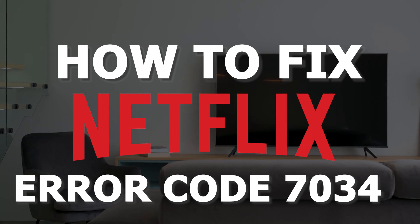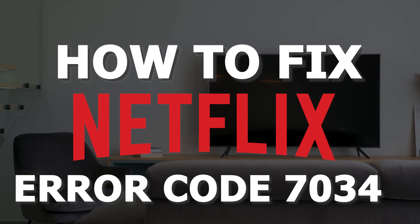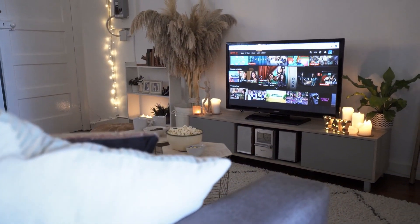In today's tech video, I'm going to show you guys how to fix the Netflix error code that comes up as 7034. Let's see if we can fix your problems and get your Netflix back up and running as quickly as possible.